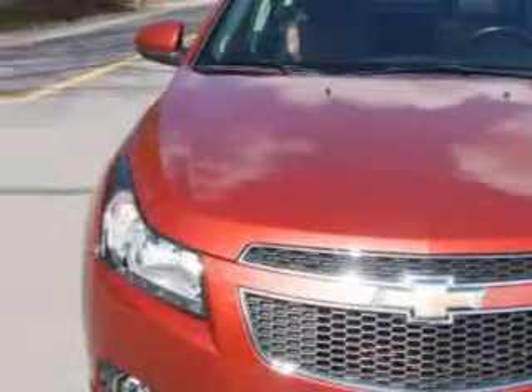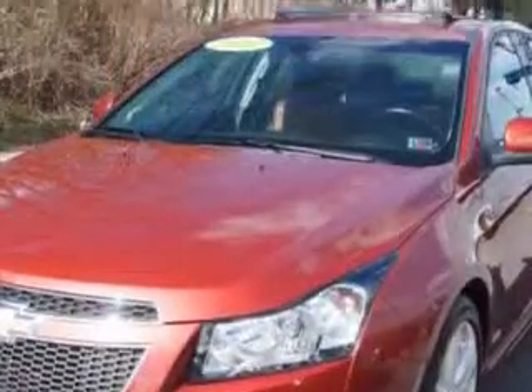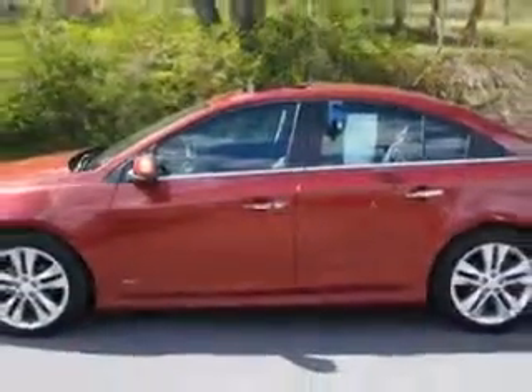Check out this autumn metallic 2012 Chevrolet Cruze, equipped with a four-cylinder engine and an automatic transmission. Enjoy an exceptional 38 miles to the gallon on this great car.